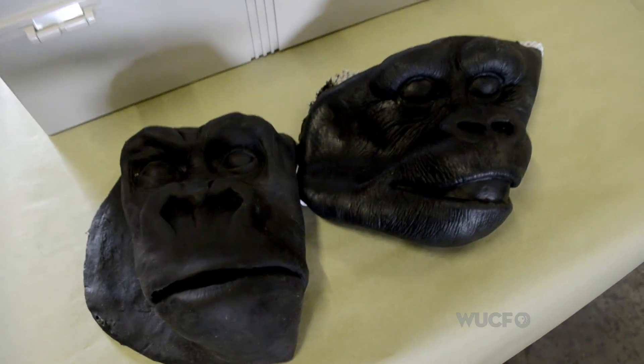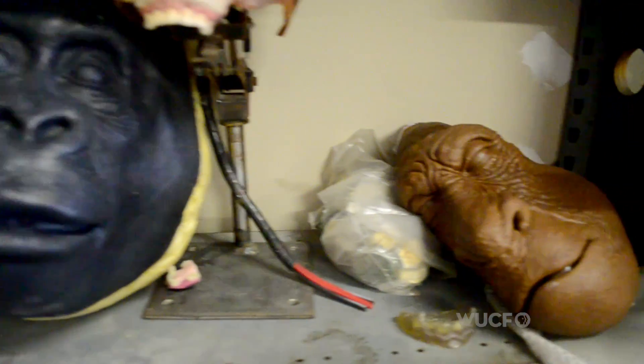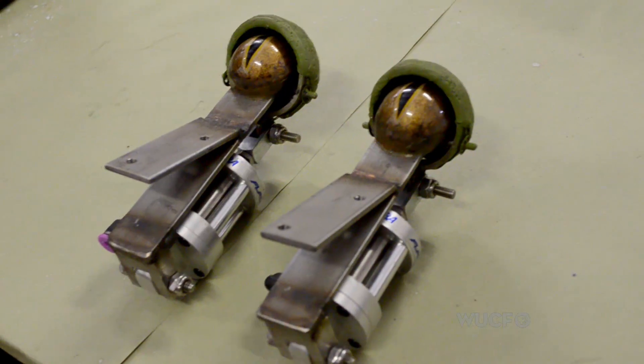Every time we have to take a package to the UPS store and ship it off and they ask what's in it, you say, we're sending two crocodile eyeballs and they're going, what are you talking about?